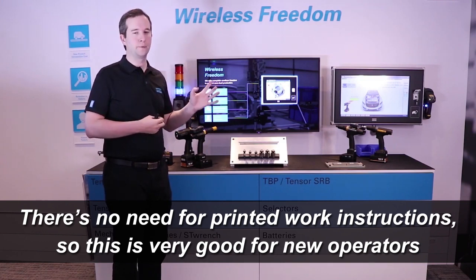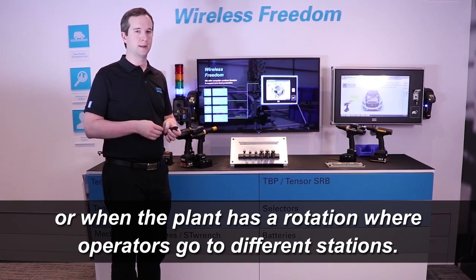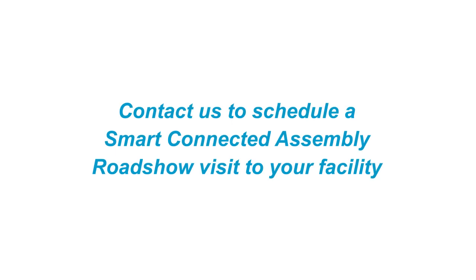This is very good for new operators or when the plant has a kind of rotation where operators go to different stations. It is a simple infrastructure for those who need guidance on the floor.